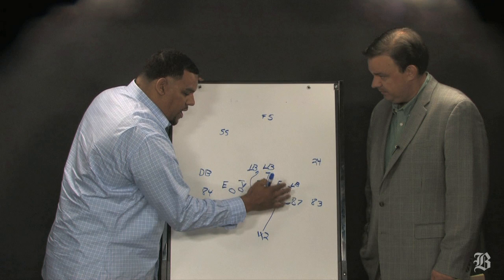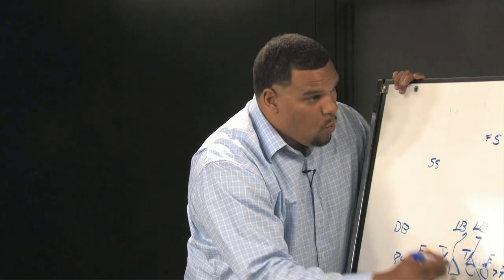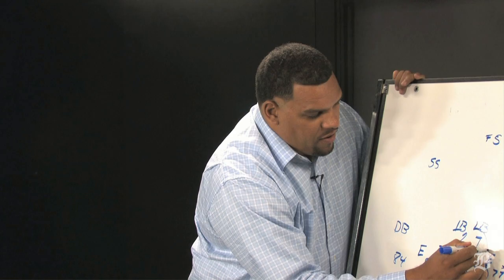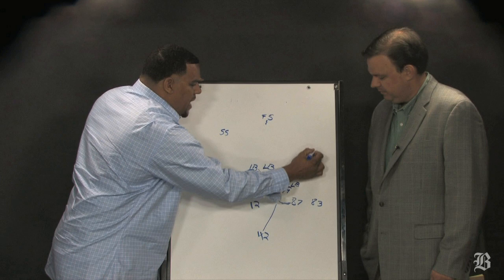That's called the Wham play. But what they did is they showed the same formation and the same play — how they're going to run the Wham. And their linebackers, I guarantee you, they see Gronkowski in short motion, and the tendency from a defense is to be yelling 'Wham!' So now they're thinking here it comes, linebackers step up, this free safety...